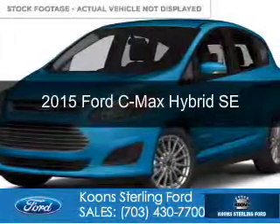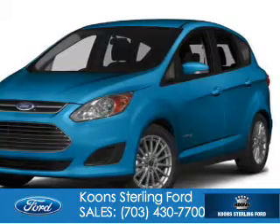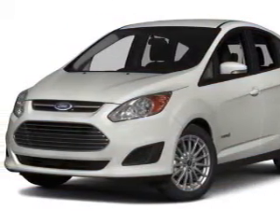This is a new 2015 Ford C-Max Hybrid. It's powered by front-wheel drive, a two-liter, four-cylinder engine, and a continuously variable transmission.